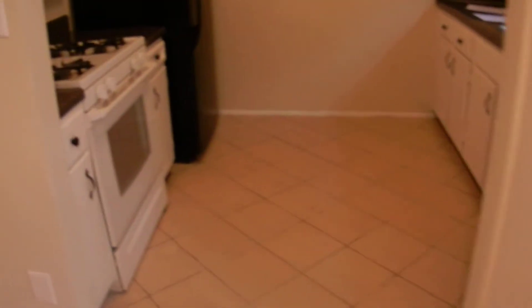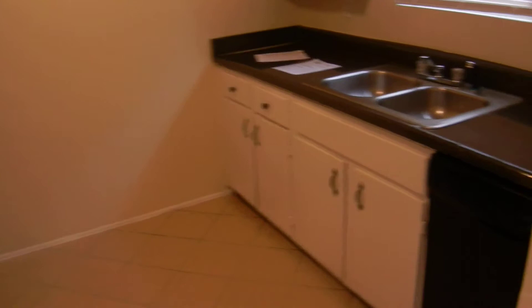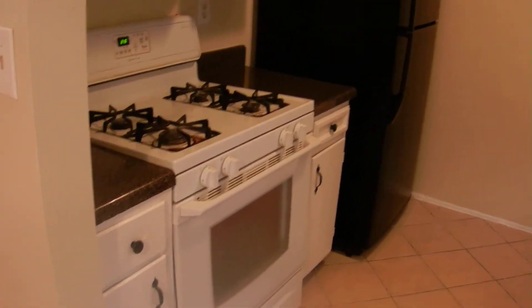The pantry is located right outside the kitchen with plenty of shelves. There are tile floors in the kitchen, all appliances are installed and ready to go, and there are lots of cabinets and countertop space. If you're looking for a home in this area and this home suits your family's needs, this is a great option.